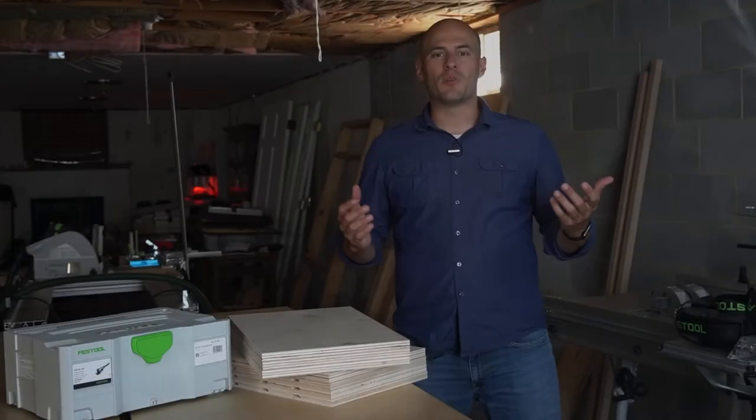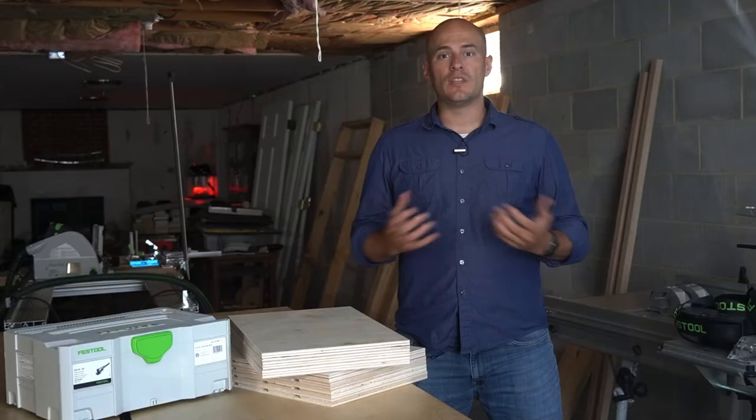Hey, I'm Ben Marshall and I like to share woodworking tips, tricks, and how-tos every other week on this channel. In this video, I'm going to share six ways to haul plywood when you own a small car.